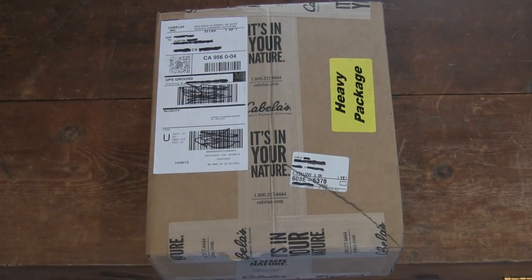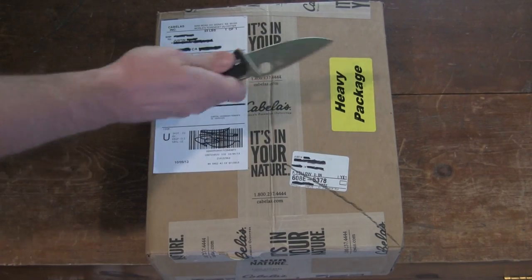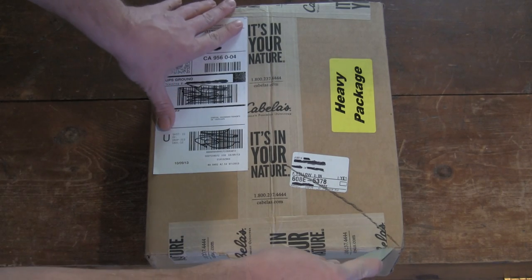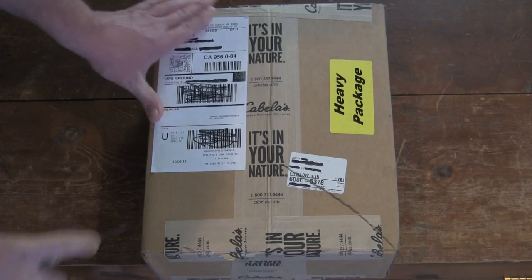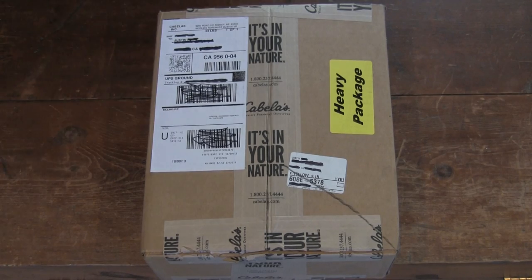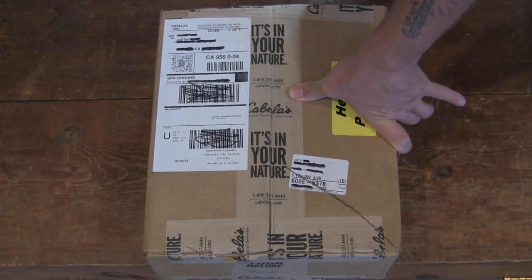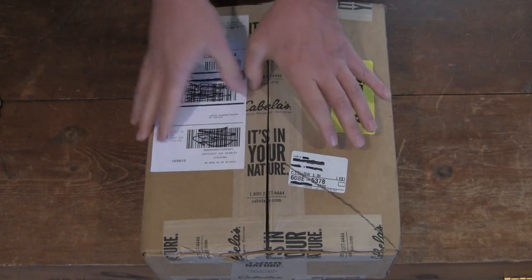We're going to be opening this package pretty quick here. What knife am I going to be using? The Spyderco Tenacious. They taped this sucker pretty good — it's got that double-sided tape, stitch tape and everything.